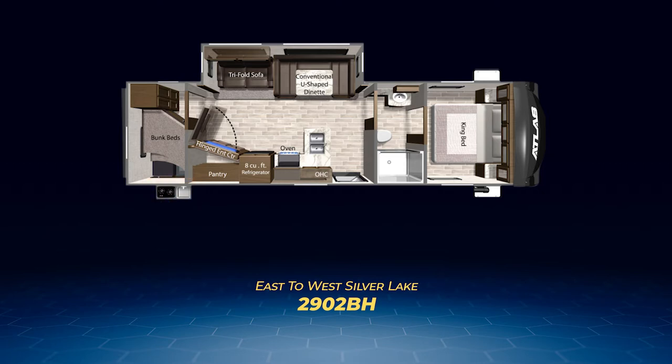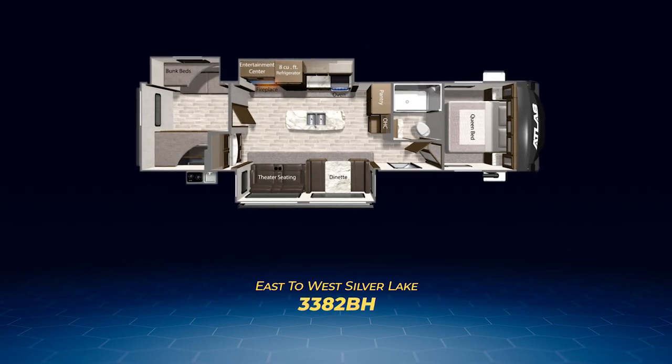The final bunkhouse and final Atlas travel trailer floor plan is the 3382BH — over 37 feet of bunkhouse. The bunk room is like the 3202BH, only the slide-out has den cubes as opposed to a sofa. Like the 3302RL, the 3382BH has opposing slide-outs, only the theater seats and entertainment center have switched sides. The 3382BH adds a hutch that sits perpendicular to the theater seats. Up front, the private bedroom has a queen bed.